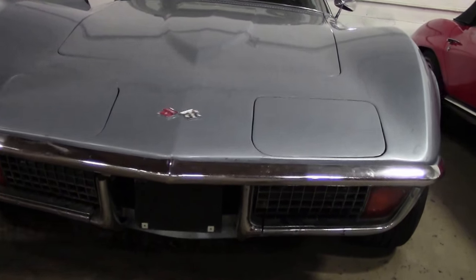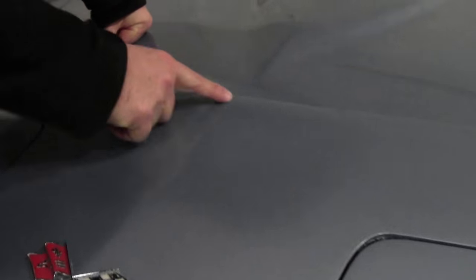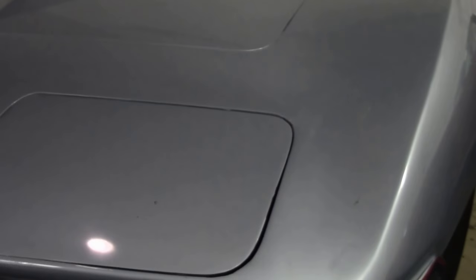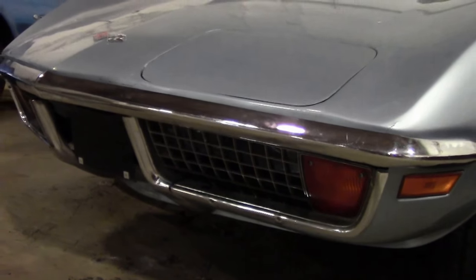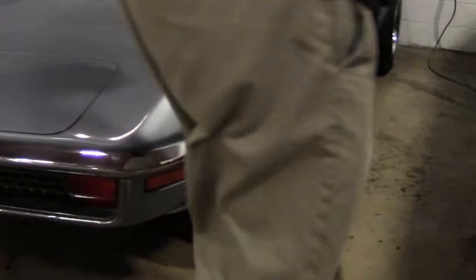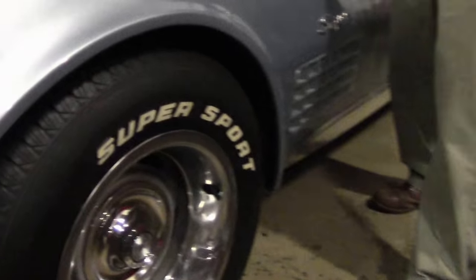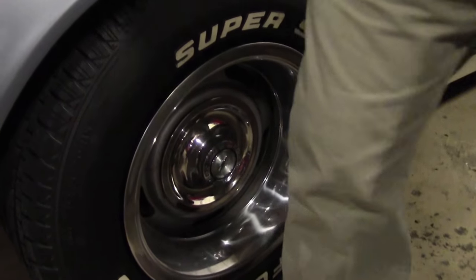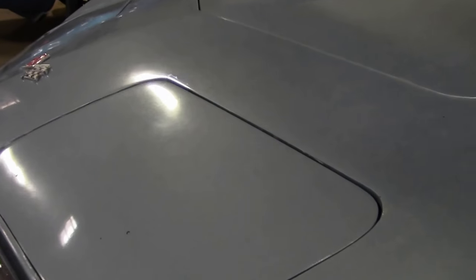Paint on the car I would call fair — it has some issues all the way through. Chrome is actually pretty good on the car, showing a little patina. If you decided to paint the car you'd want to redo the chrome. Caps and bands are in really good shape. Overall, as we take a look at the body lines with the headlamps and the hood, those are in good shape.